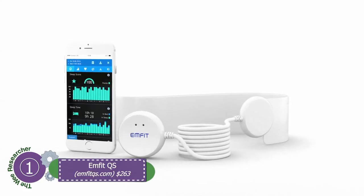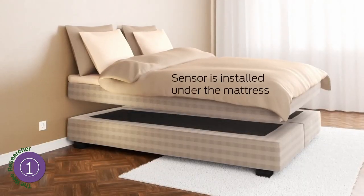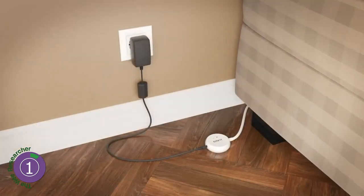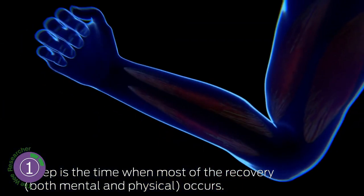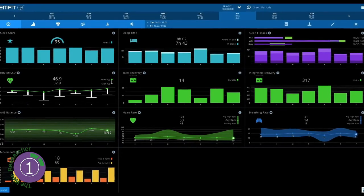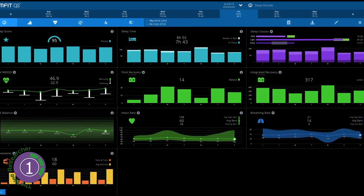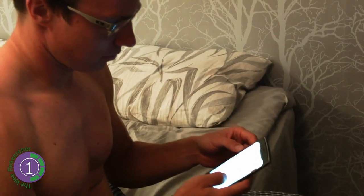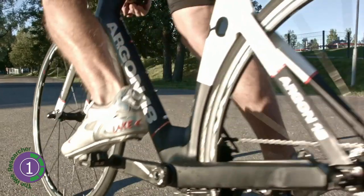Number one: Emfit QS. Similar to Beddit, Emfit QS applies the ballistocardiography technique. A strap is placed under the mattress, and besides movement, breathing, heart rate, and sleep phases, its sensitive sensors record heart rate variability, recovery, and stress levels. For the time being, this is the only device that gives heart rate variability, which is a measure of good health. Therefore it can give insight to athletes to know which day they can train harder.